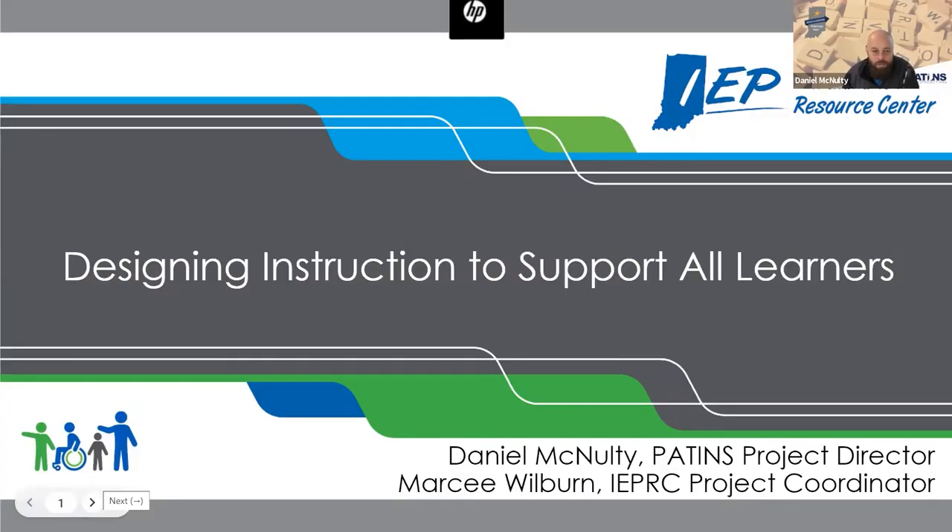Thanks for coming. We'll have a great morning together. I'm Daniel McNulty, the Director of the PATINS Project, here with Marci Wilburn, Coordinator for the IEPRC Project. We're going to talk about designing instruction to support all learners through specially designed instruction, universal design for learning, and some other things.